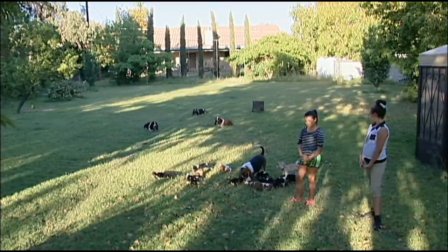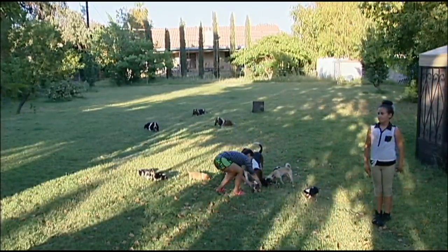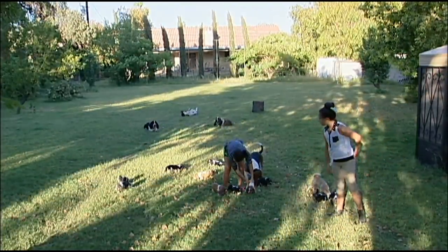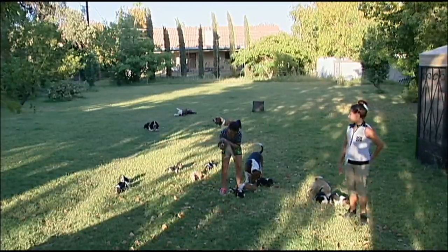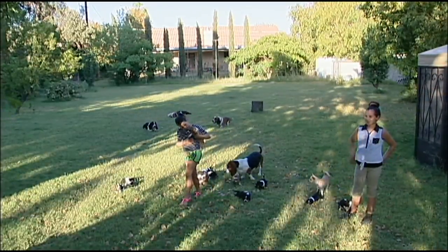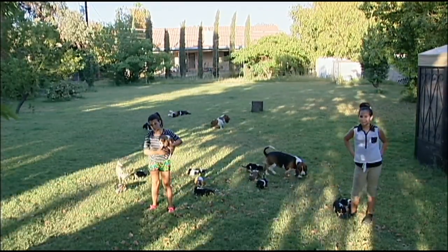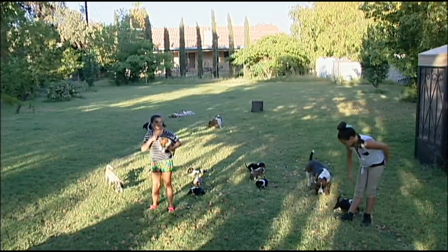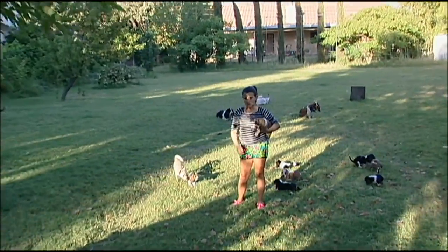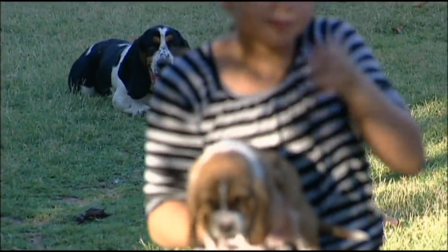We're going to start with Simba. Angelina, you can get Simba there. Tim's trying to fix the camera. Tim's going to zoom in on Simba, so show Simba to the camera. That is Simba.